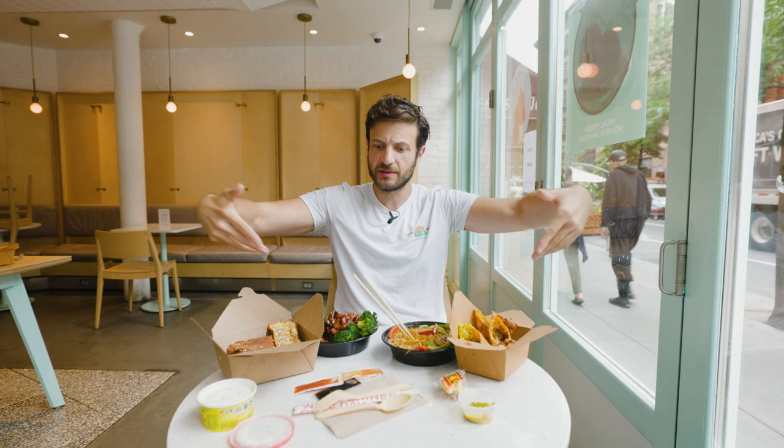Well, that was a lot of food. I feel pretty good. Here's what I want you guys to do: hit the like button, cause you know, whatever, that helps. Subscribe for more food adventures and let me know below what you think about these dishes. Which one is your favorite? I don't know — they're all delicious.